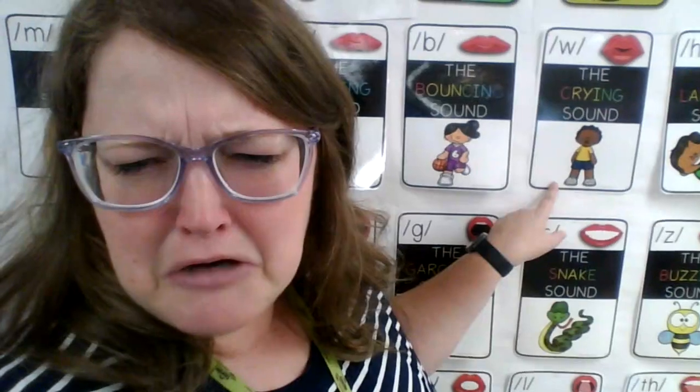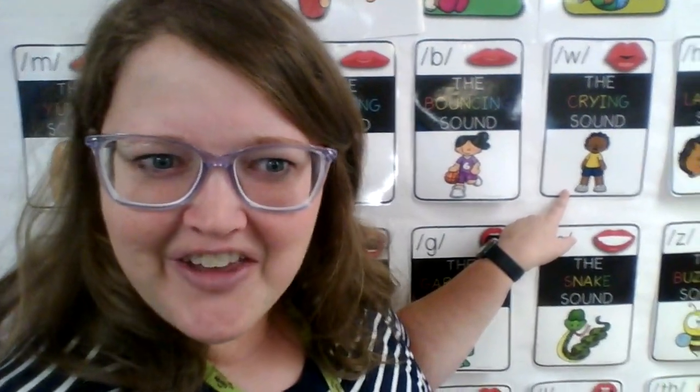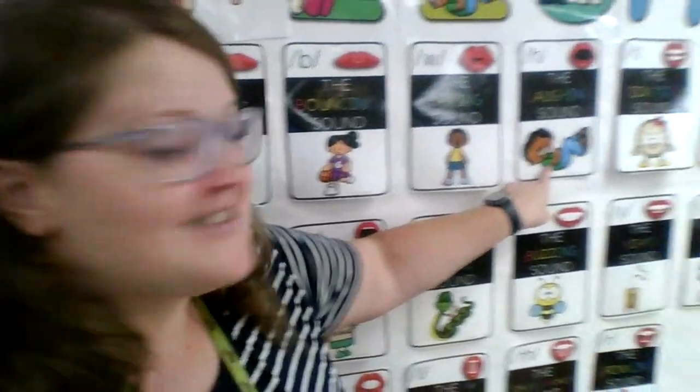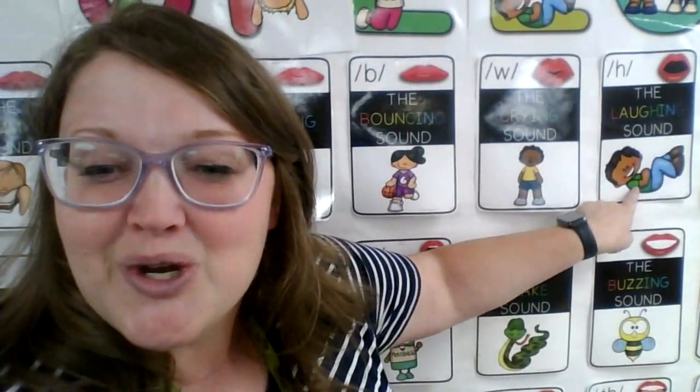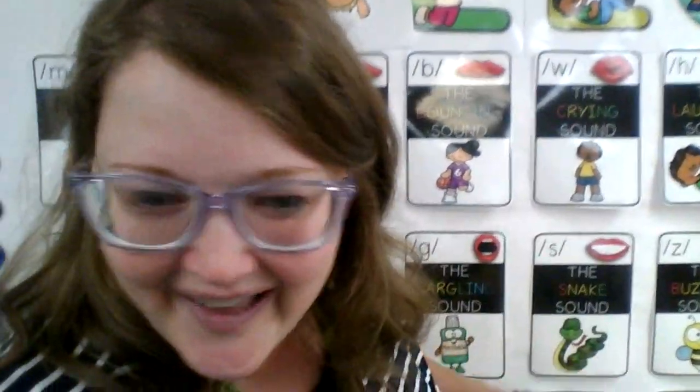Our next sound is our sad sound. Can you say wah wah wah? Very good you guys. And our last sound is our laughing sound. So we're going to have our mouth big and say ha ha ha ha. Good laughing sound.